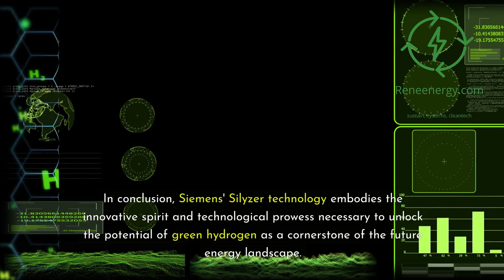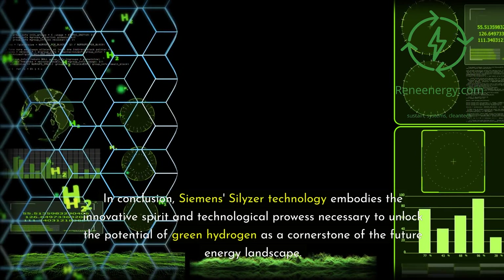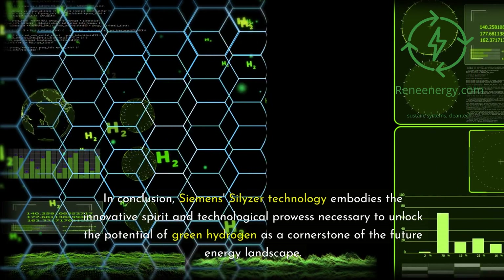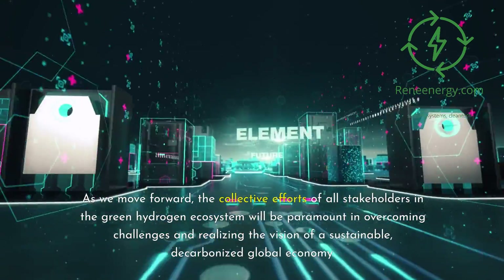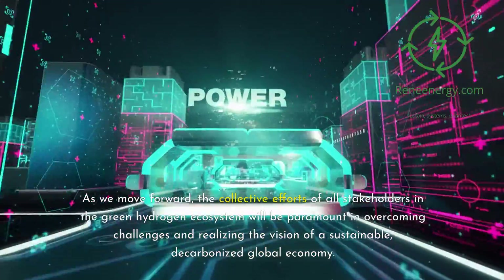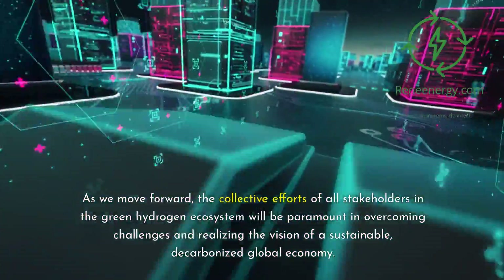In conclusion, Siemens Silizer technology embodies the innovative spirit and technological prowess necessary to unlock the potential of green hydrogen as a cornerstone of the future energy landscape. As we move forward, the collective efforts of all stakeholders in the green hydrogen ecosystem will be paramount in overcoming challenges and realizing the vision of a sustainable, decarbonized global economy.